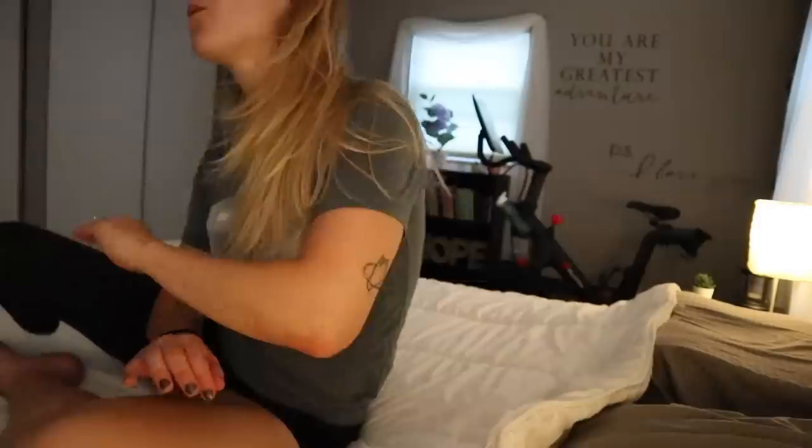Good evening, my beautiful internet friends. Welcome back to my channel. What you are about to observe is a highly requested amputee evening routine video. I'm going to take you through what I do every day, every evening, as an amputee before I go to bed — what we do beforehand, actually getting my leg ready and getting to bed. I really appreciate the opportunity to share a little piece of my life.